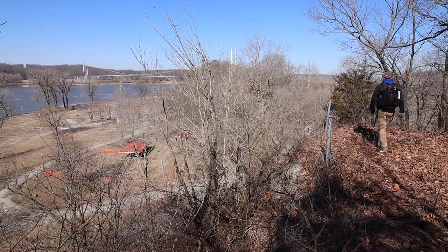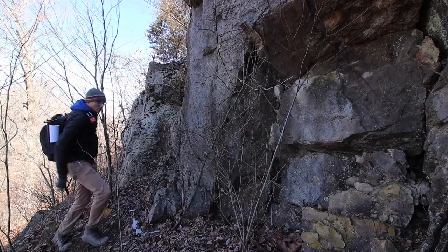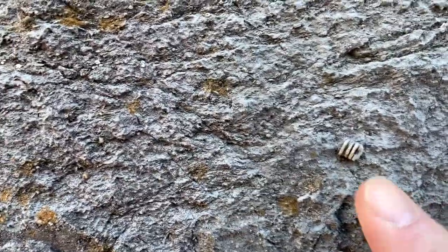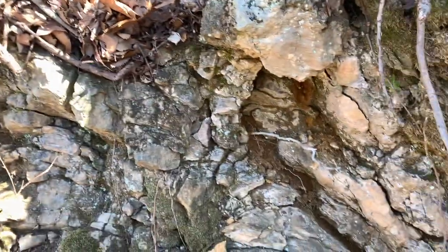I'm headed down to check out some of the first rock we'll see on this backbone. It's called Grand Tower limestone, which is a lot different than the Bailey limestone over at Inspiration Point. Right off the bat I'm seeing fossils in this rock. It has a really coarse texture — it doesn't feel like some of the other limestone I've come across. Look at this — it dips down.